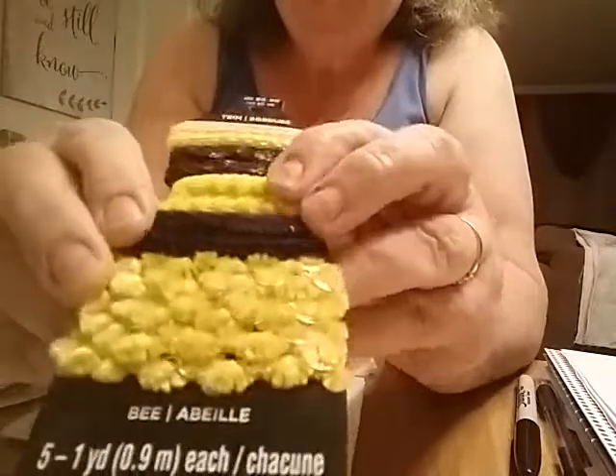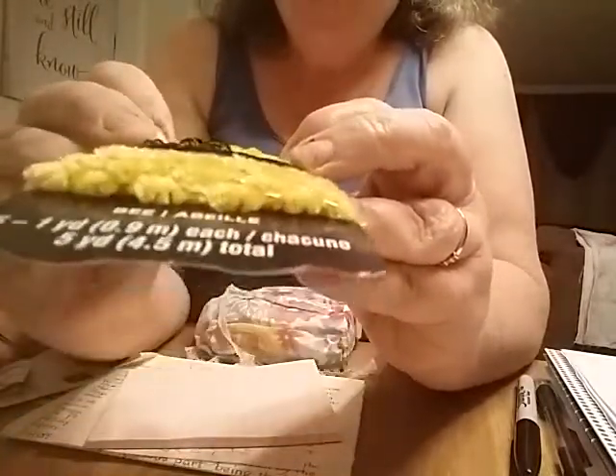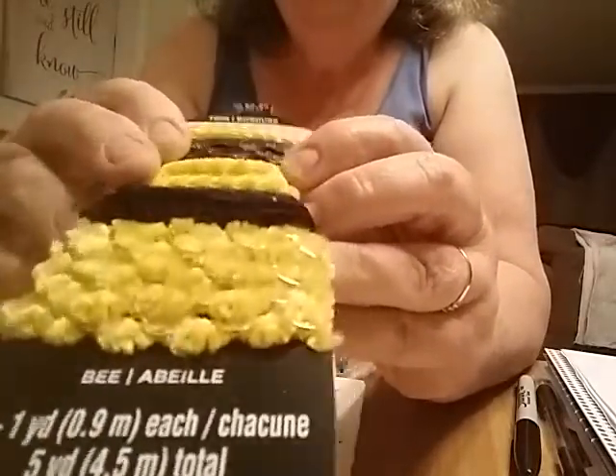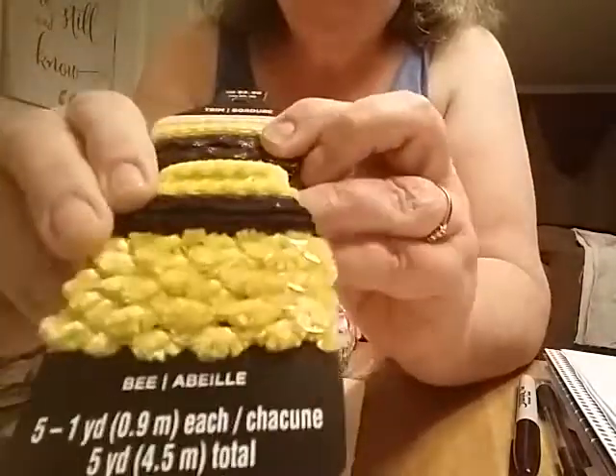Oh, that's nice — all kinds of trims, black and yellow trims. I don't have any yellow and I've got very little black, so that's nice. Those are nice trims, I like that, thank you.